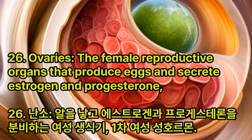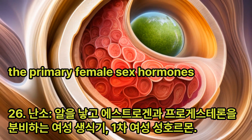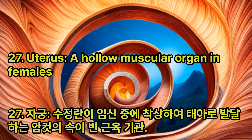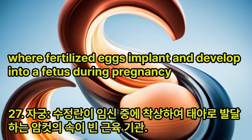Ovaries: The female reproductive organs that produce eggs and secrete estrogen and progesterone, the primary female sex hormones. Uterus: A hollow muscular organ in females where fertilized eggs implant and develop into a fetus during pregnancy.